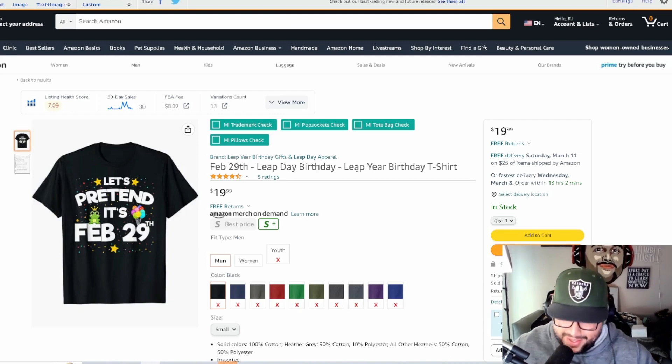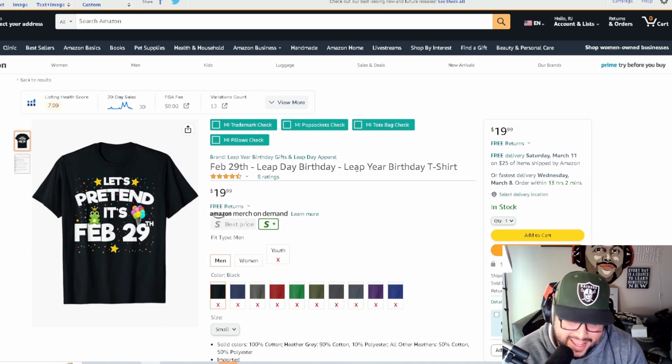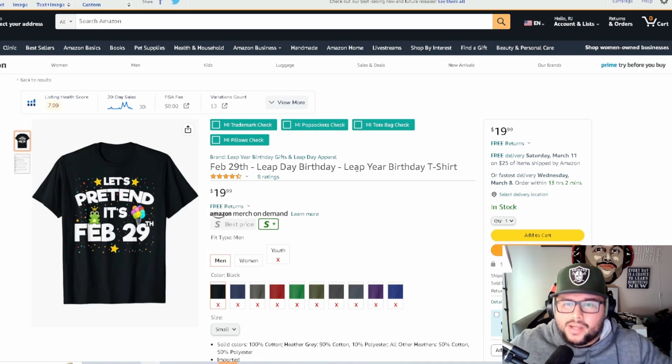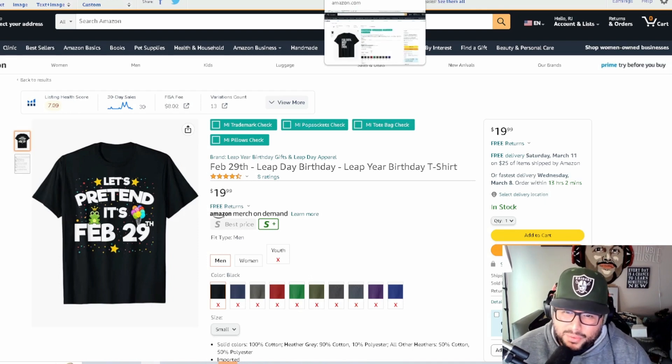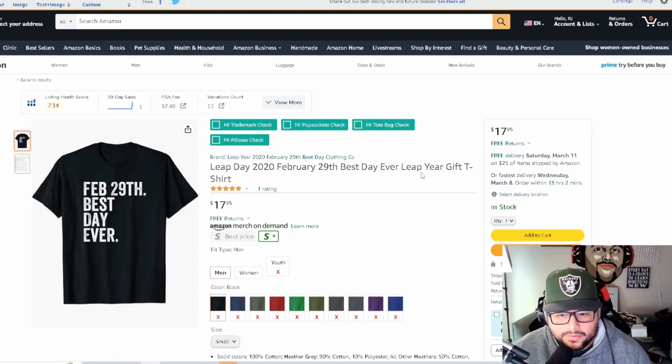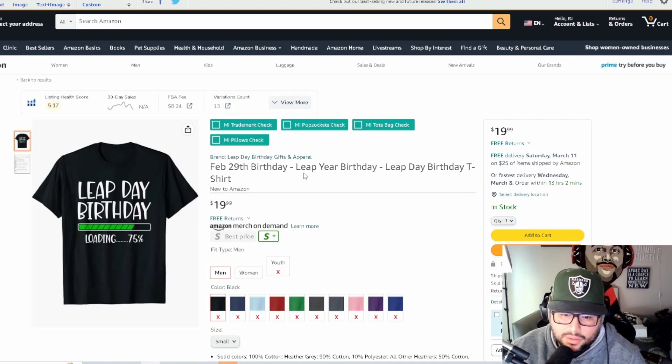'Let's Pretend It's February 29th' is another leap year birthday concept. You'll see a lot of birthday-themed shirts because people are actually born on that day — it's skipped every four years, so when it comes around it's a big deal. People born on the 29th will celebrate and want to show it on a t-shirt. Another example: 'February 29th — Best Day Ever,' with a beer graphic, and no birthday keyword used at all.